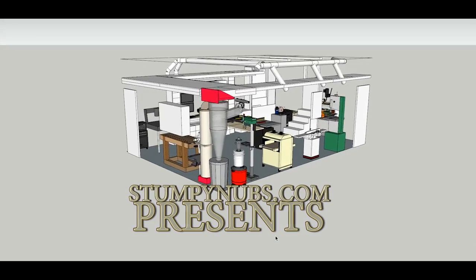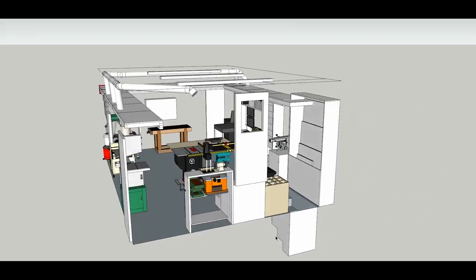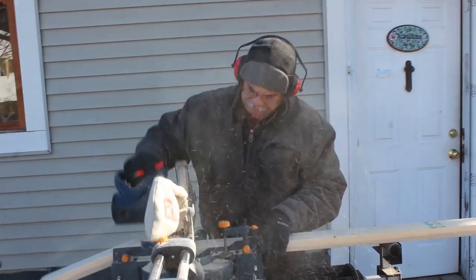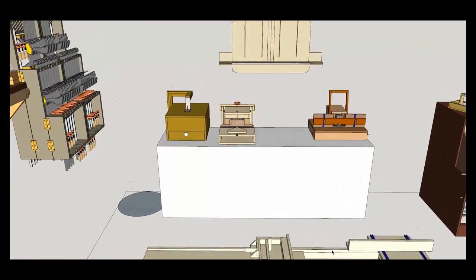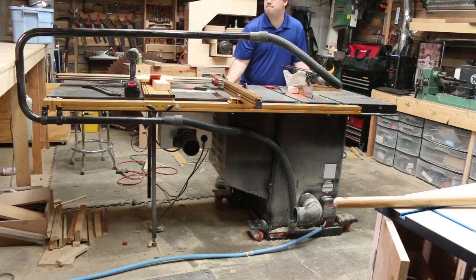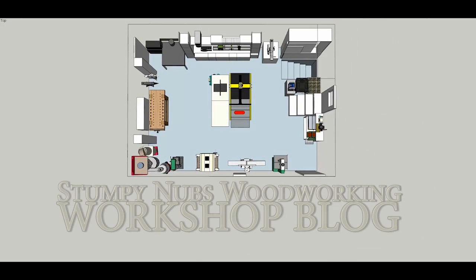What's your dream workshop look like? Is it big or small? Full of high-end tools or just what you need to do what you love to do? I can't decide. So we're taking two garages and turning them into two very different workshops. One will be full of the best tools we can get our hands on, the other full of homemade woodworking machines. We'll be filming the whole process so you can learn some useful ideas no matter what kind of workshop you have. I'm Stumpy Nubs and this is my workshop blog.